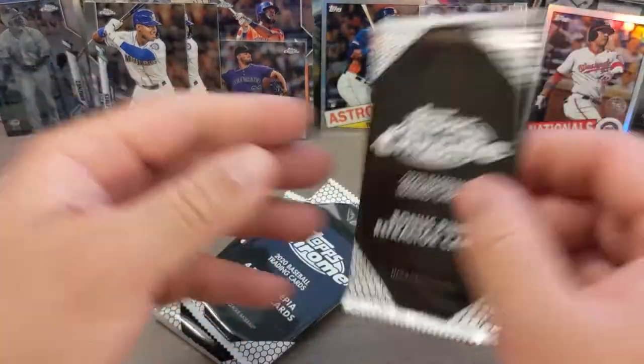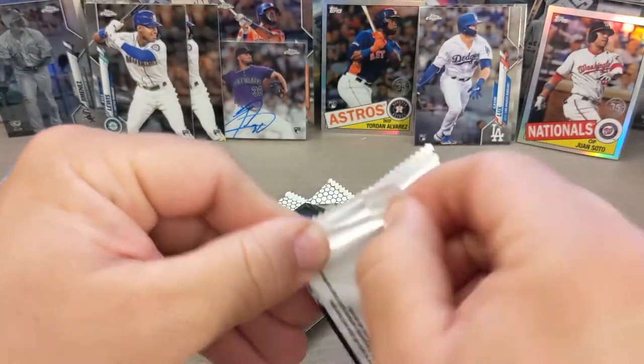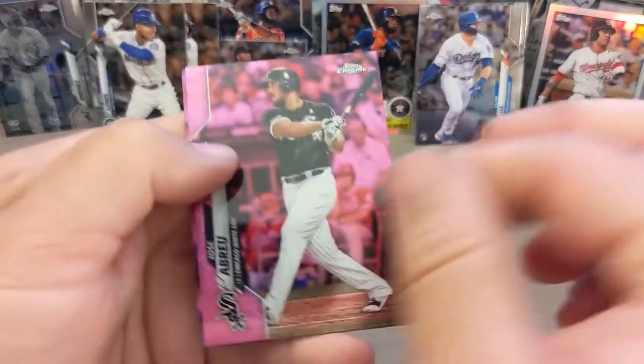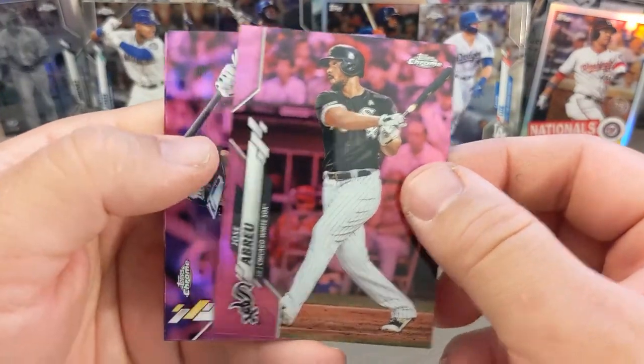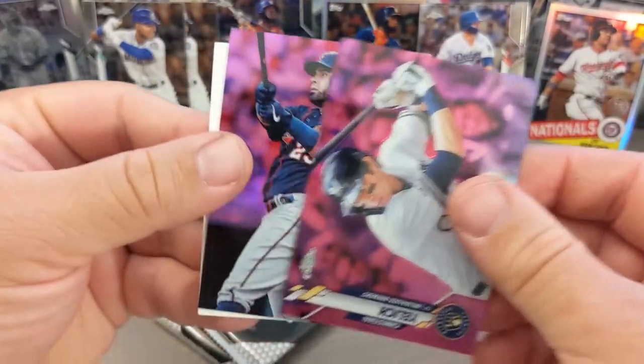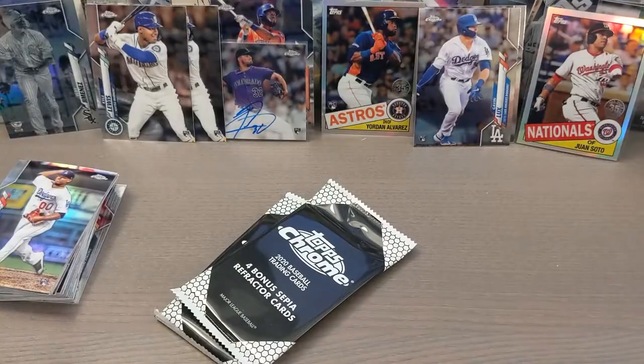All right, one last pink pack for us. Let's see what we get — hoping for a Robert. And nope, Jose Abreu. Got a White Sox — not the one I was looking for. We got the Yelich and Nelson Cruz. Let me finish off that pack.